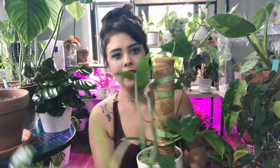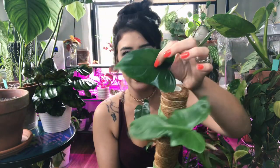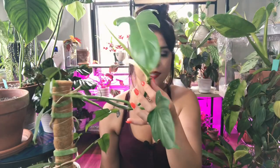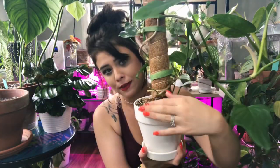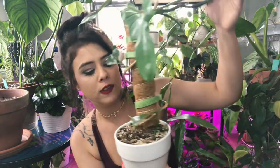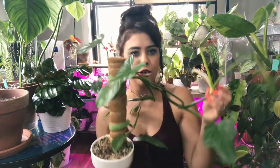This is my Philodendron Bipennifolium, also called the horsehead philodendron. It's doing really well — I love the shape of these leaves. Look at this leaf — completely different, you just never know what you're going to get. He's putting off a new leaf as well. I may propagate him along with some of my other plants — chop the tops, root them, and plant them back down in the base of the pot to make the plants more full and lush all around instead of top-heavy.